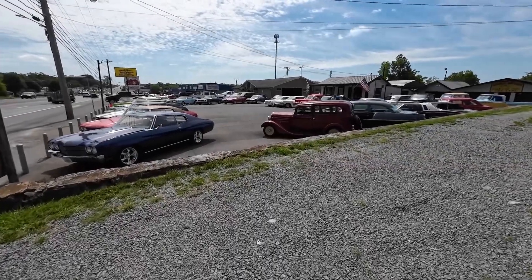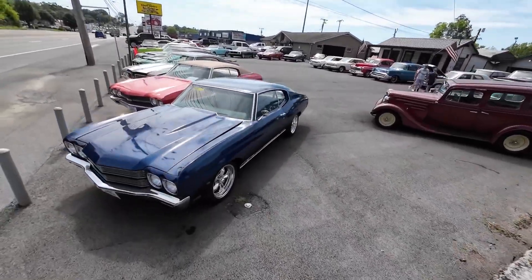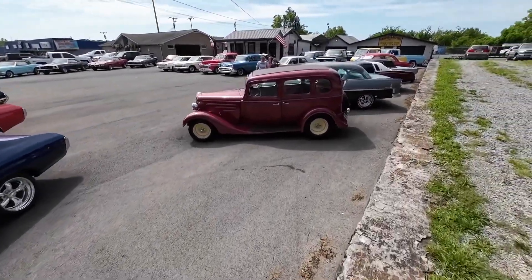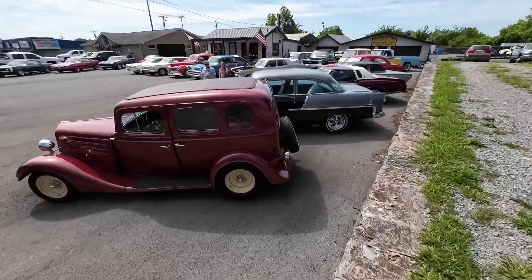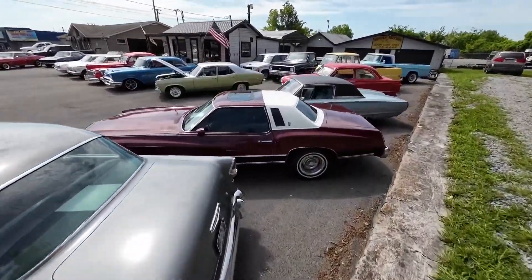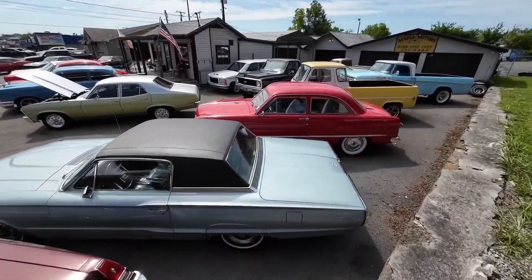If you haven't already, go to maplemotors.com. We have financing and shipping available for you. There's also a bio about us — we are a family-owned business, been here 40 years. In this video, I'll be pointing out all the new rides. I'll tell you the model, the year, and the price of each car available here at Maple Motors.